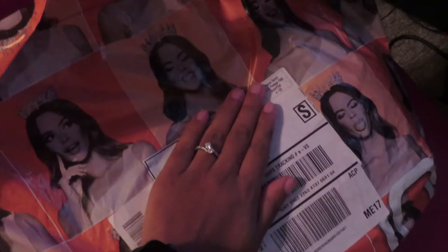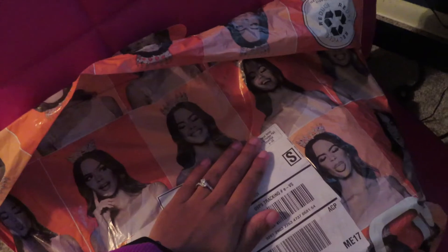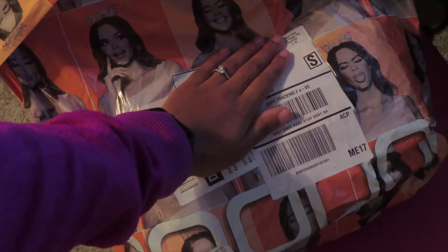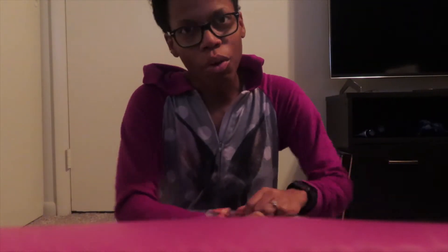I wanted to show y'all that I finally got my package. I can finally pack it up and try stuff on. I'm gonna show y'all just a couple of things because I don't want to give away what I'm wearing until we actually go. So it'll be a slight little unboxing. I've got my bags right here on my work chair because I'm on break.